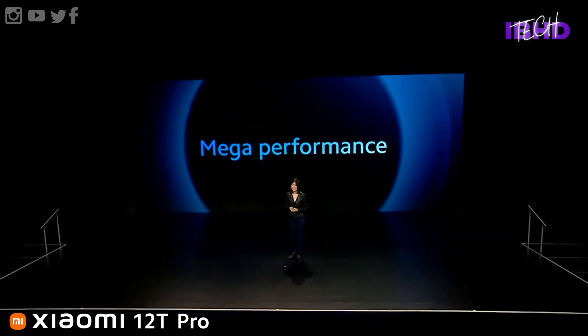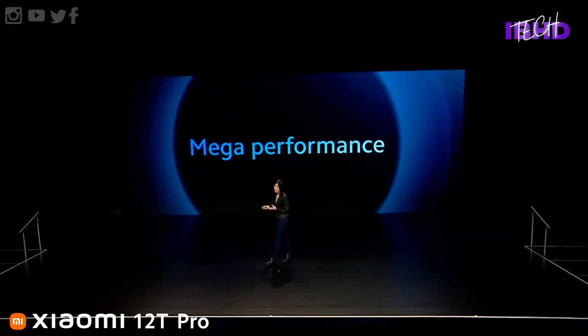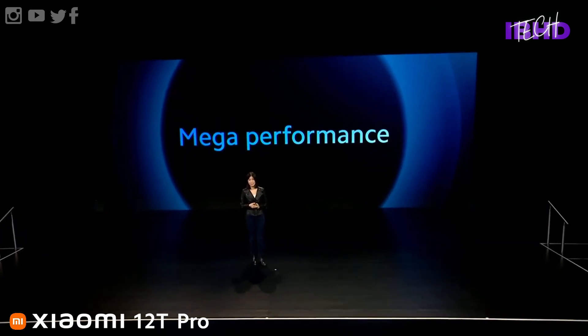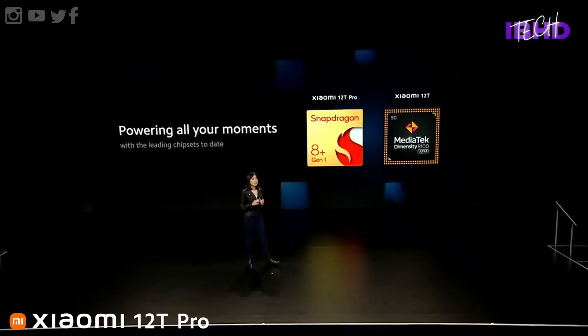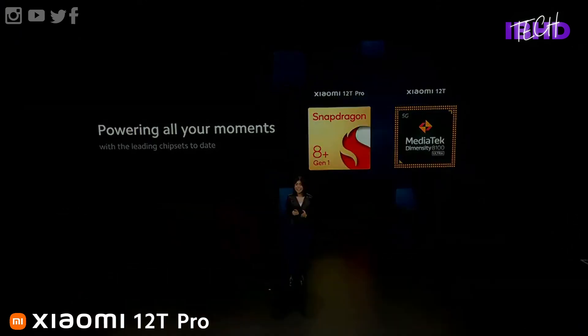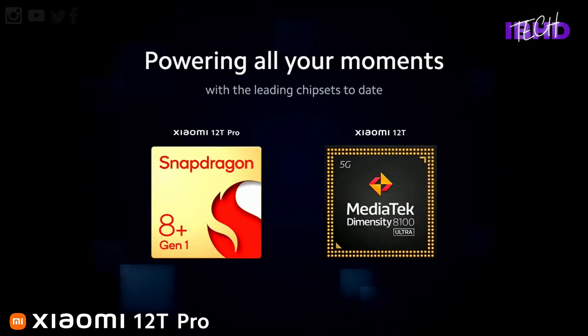The phone ships with Android 12 out of the box and Xiaomi's MIUI 13 on top. Anyone who's used a Xiaomi, Redmi, or Poco phone in the last 12 months will know roughly what to expect from the software. The phone ships with 256GB of storage as standard in the UK with 8GB of RAM, and should multitask smoothly across apps even with Xiaomi's aggressive battery manager.